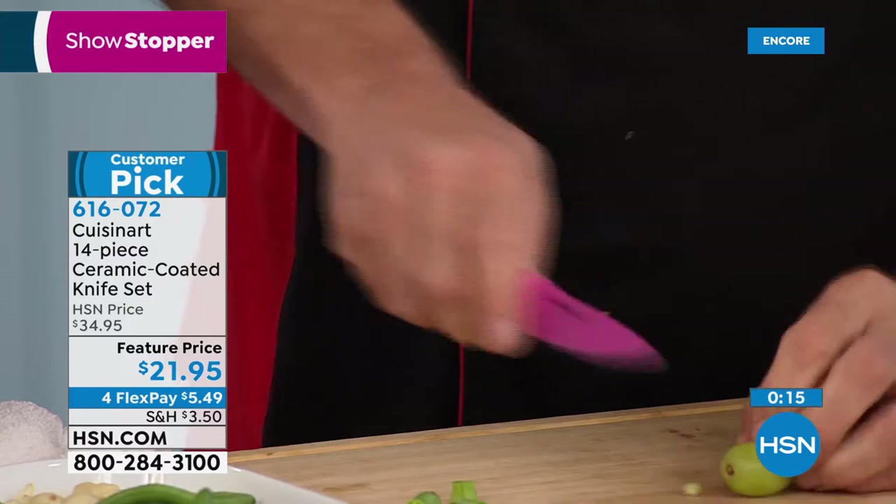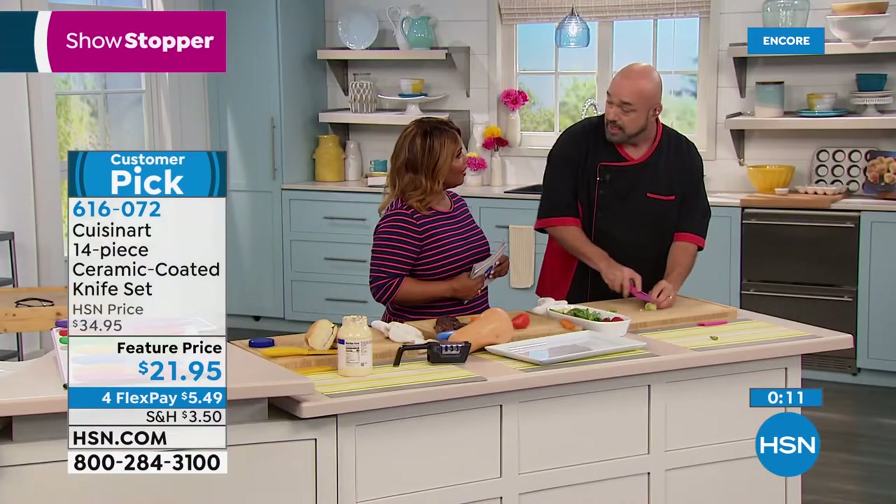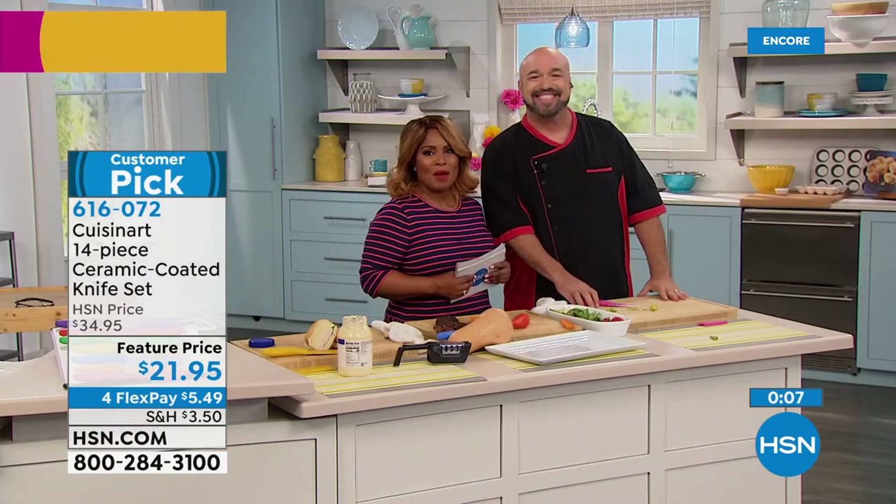With that said, we want to thank you so much for your phone calls and orders on the knives. Happy camping, Mark. Happy 4th to you. Happy 4th to all of you. We are just getting warmed up with great things coming up.